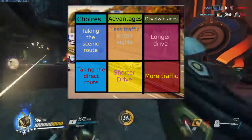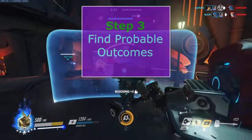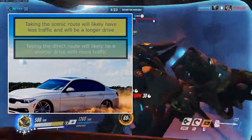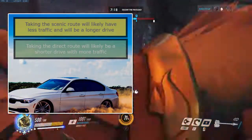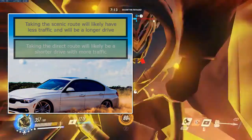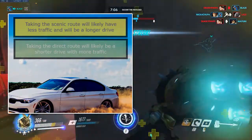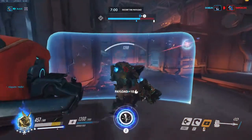Step 3 is find the probable outcomes — that's just making a summation of the graph about your decision. Taking the scenic route will likely have less traffic but will take a longer time. Taking the direct route will likely be a shorter drive with more traffic. Since I enjoy driving with less traffic and better scenery, I would take the scenic route.